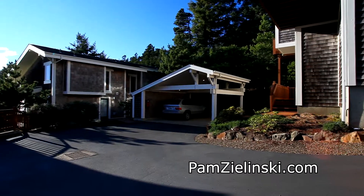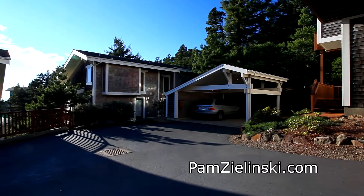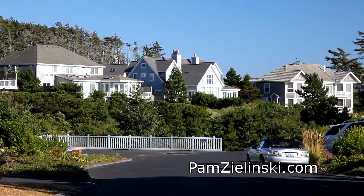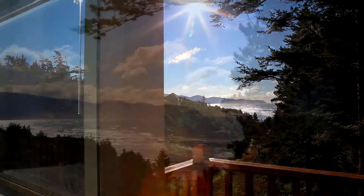This beach getaway has its own carport and is located in a quiet neighborhood of beautiful homes in this gated oceanfront community. It's all waiting for you here on Capes Drive in Oceanside.